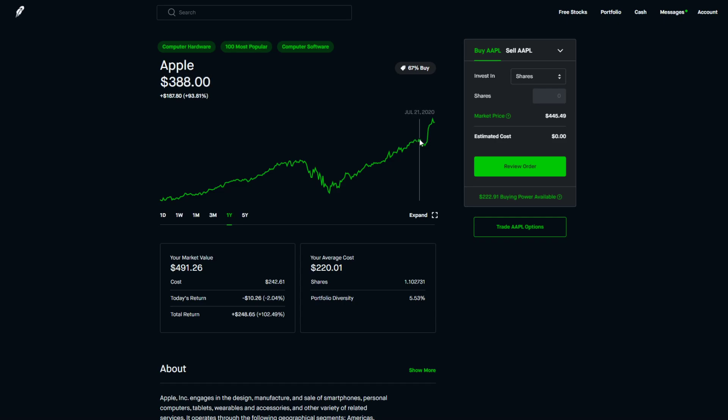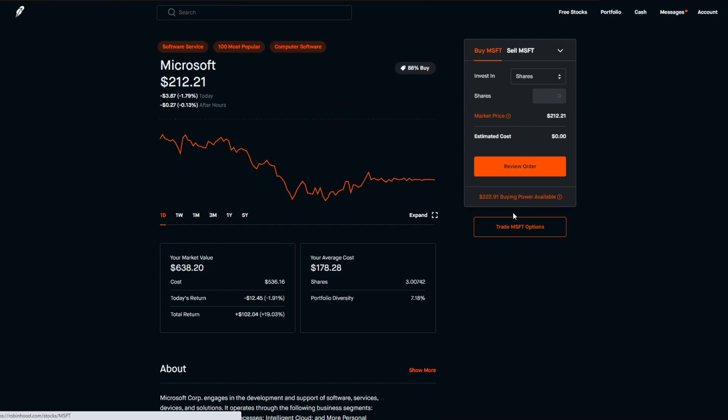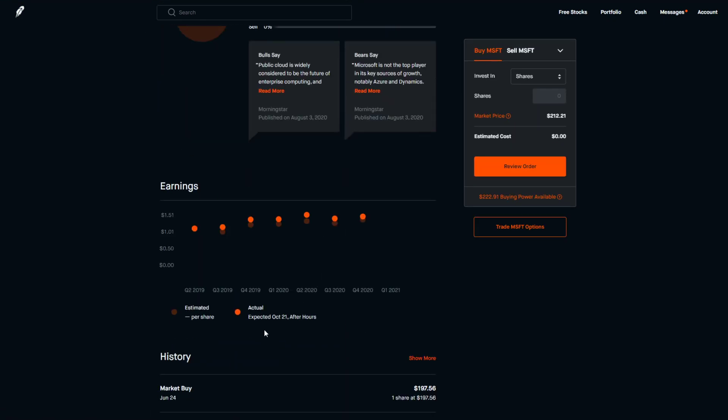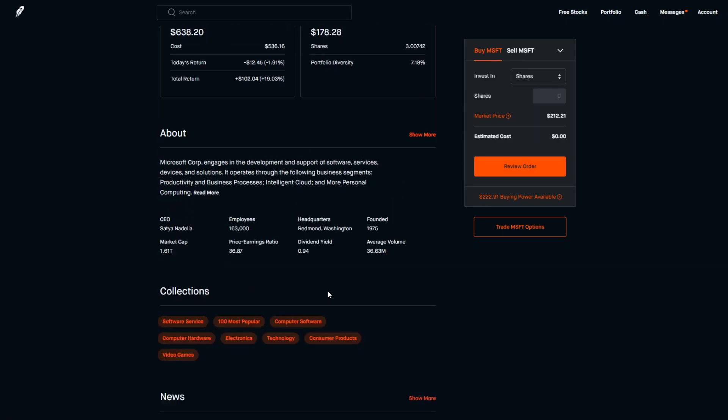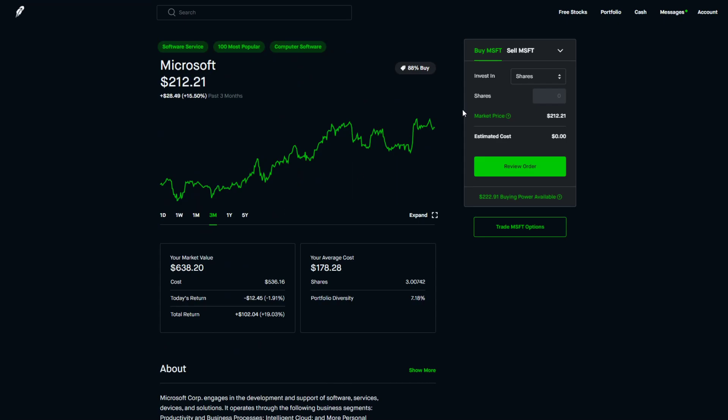Microsoft hasn't spiked up as much as Apple or Facebook, partly because their earnings came out earlier and weren't quite as shocking. But I see potential in it and I feel much better buying a share of Microsoft than Apple right now, because it hasn't grown as much and I feel like I'm getting a better deal for my money.